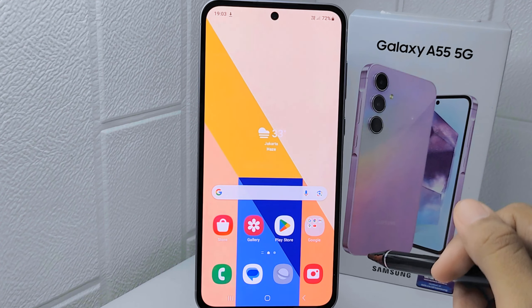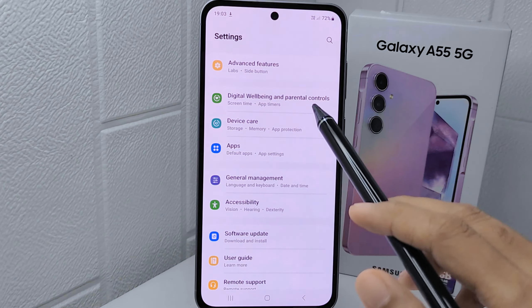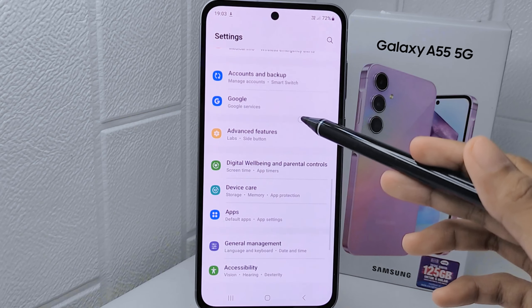First, open Settings on your device. Then scroll down and find the Apps option and tap on it.